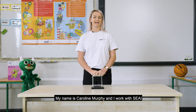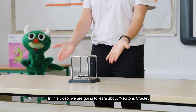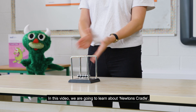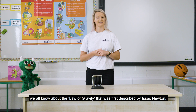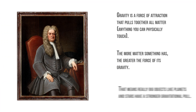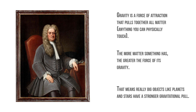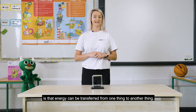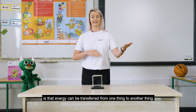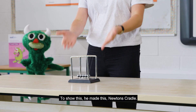My name is Caroline Murphy and I work with SEAI. In this video we're going to learn about Newton's cradle. We all know about the law of gravity that was first described by Isaac Newton. Another law that Newton came up with is that energy can be transferred from one thing into another thing. To show this, he made this Newton's cradle.